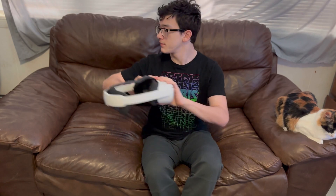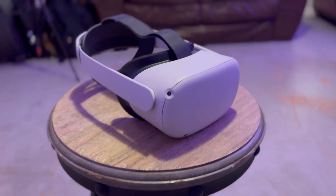They also have a version with a battery pack built in — both third-party and the official Oculus one — which gives your Quest more battery life. Now, the moment you've all been waiting for: my review on the headset itself.